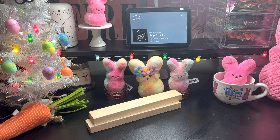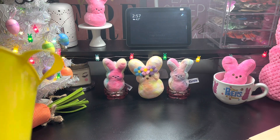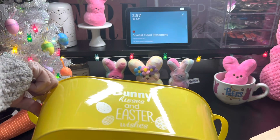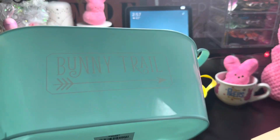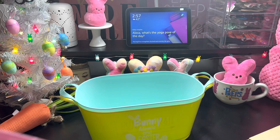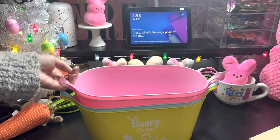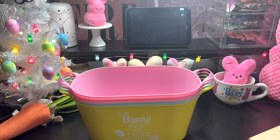I picked up some baskets. I picked up this pretty bright yellow one, and this one says bunny kisses and Easter wishes. Then I picked up this pretty mint one and it says bunny trail. Then I also picked up two of the shake your cottontail ones. So adorable. I picked up four of these pretty pastel baskets.